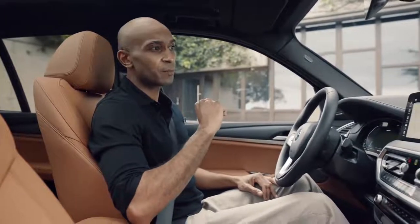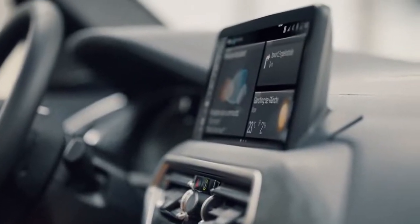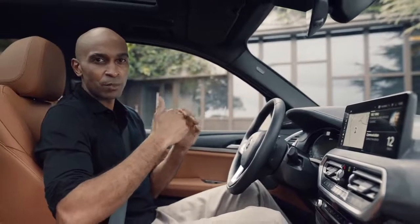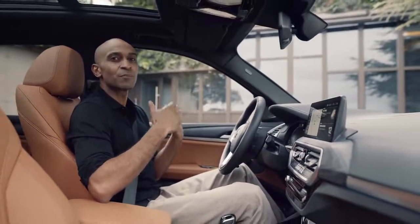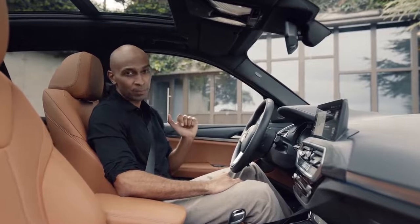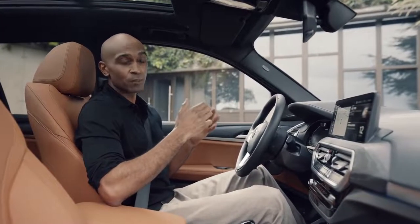Another significant update worth mentioning is the now bigger optional 12-inch center information display. On this bigger screen is where all the new features of the BMW operating system and the BMW Connected Drive services come to life, besides the digital instrument cluster display and the optional head-up display. For example, the ever-improving navigation with BMW Maps.